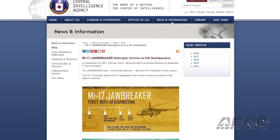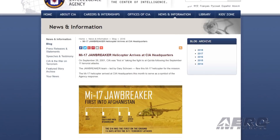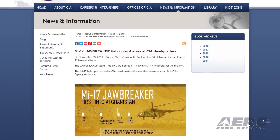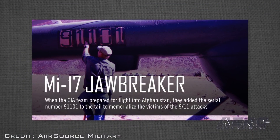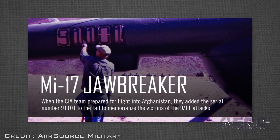The Russian-built Mi-17 helicopter that carried the first CIA operatives into Afghanistan to prepare for a military assault is being enshrined at the CIA Museum, which has been called the best museum you'll never see. The helicopter carried seven CIA paramilitary operatives and a three-person flight crew into the Panjshir Valley, painted to resemble aircraft used by the Taliban. To ensure they did not take friendly fire, they added the call numbers 91101 to the tail of the aircraft, referencing the 9-11 attacks.